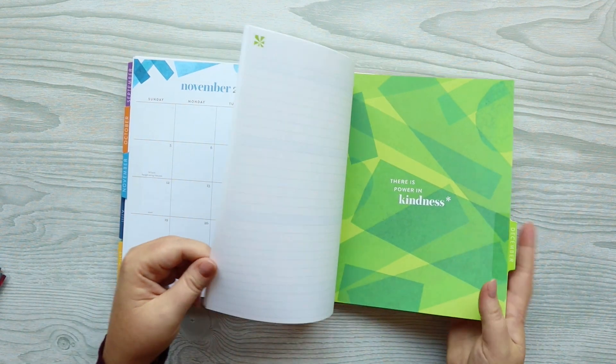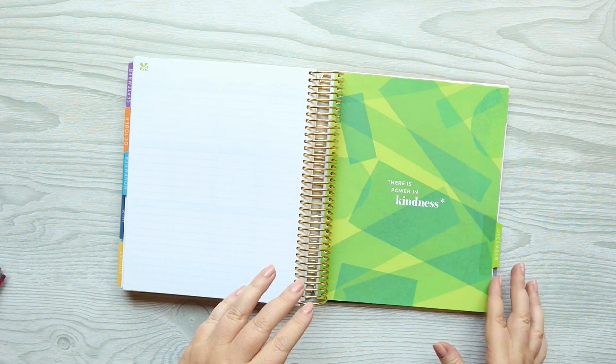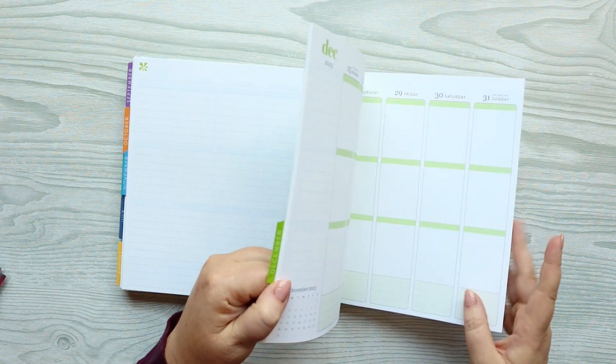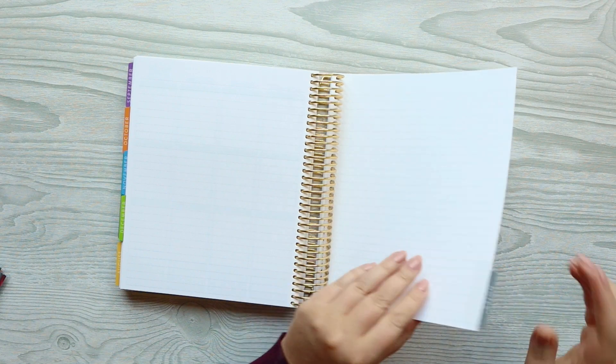Every month is the same. You do end the month with a notes page before it goes on to the next week. And then at the back of this book you will have a notes page section.